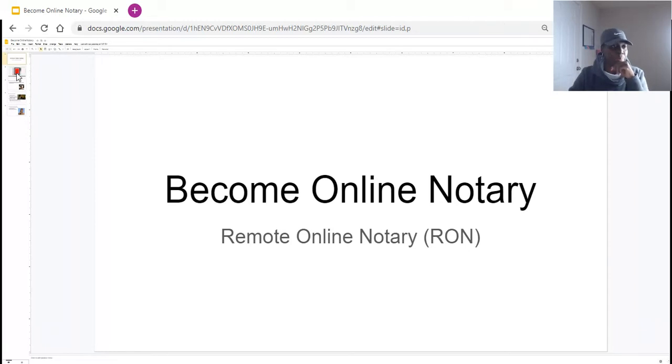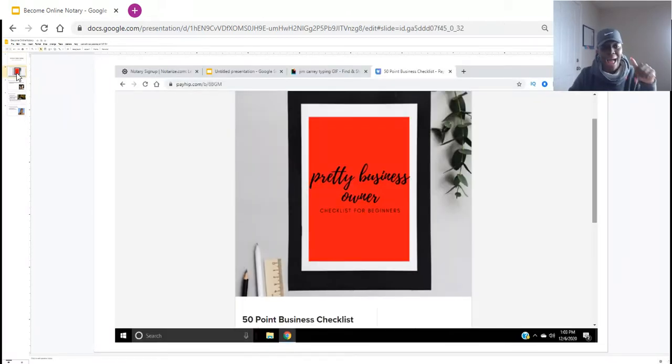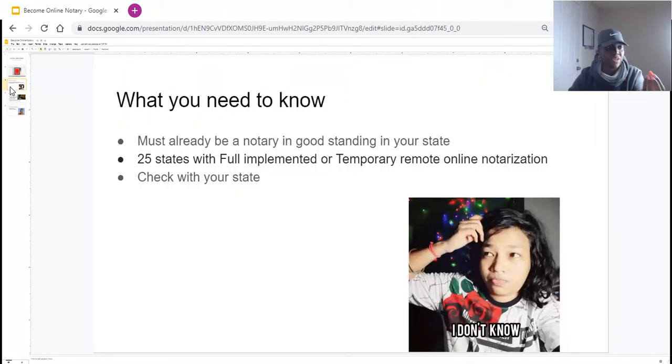This video is brought to you by the 50-point checklist for the brand new business owner. For those of you who have any business or a notary business, make sure you're checking in the description below. I have my 50-point checklist where it tells you how to set up your business. Now let's get right into this video.